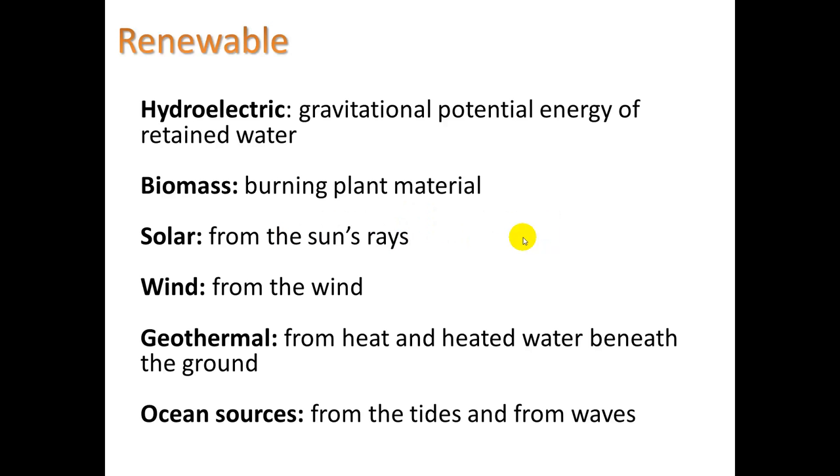Let's take a look at renewable energy. Here's a list. Maybe the ones you're less familiar with would be biomass, which is burning plant material, and geothermal, getting heat from the magma deep in the earth.